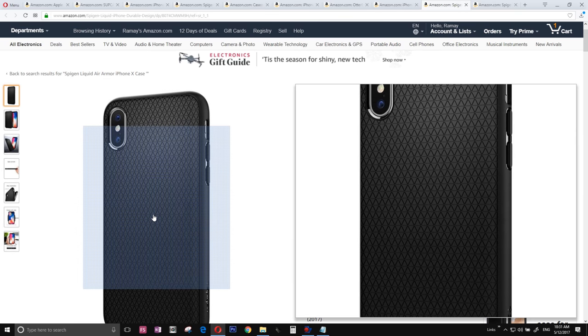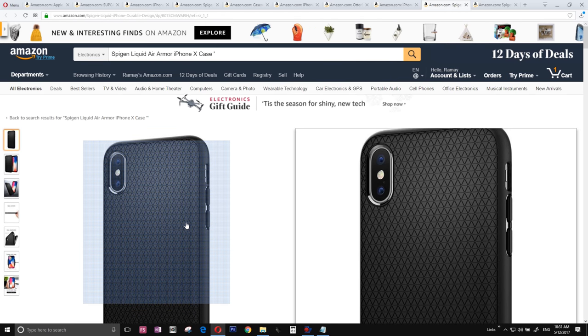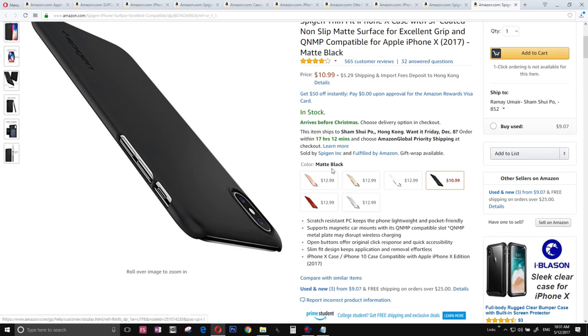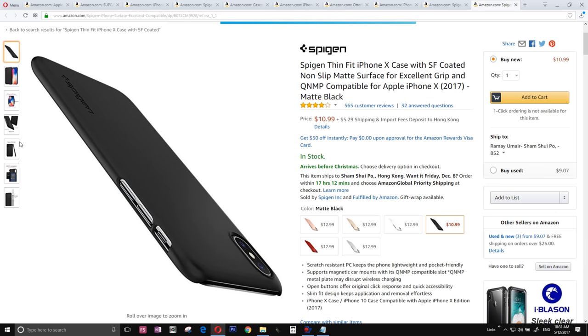The number two is one of my favorites — the Spigen Liquid Air case. This is the case for me, the everyday case. This is a kind of case I can easily use every day with absolutely no problem. I can easily rock this one on my iPhone 10, no problem.